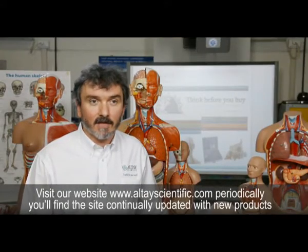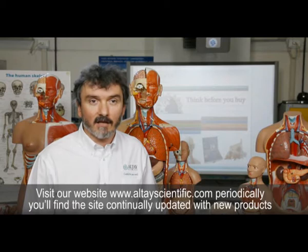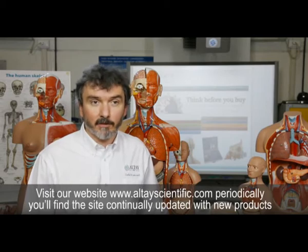Visit our website at www.altaiscientific.com periodically. You'll find the site continually updated with new products. Altai Scientific — crafted for your work.